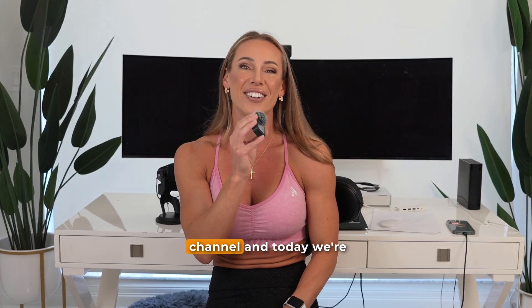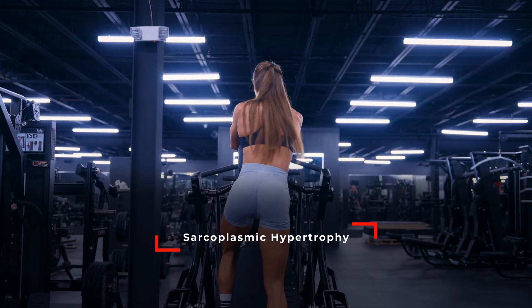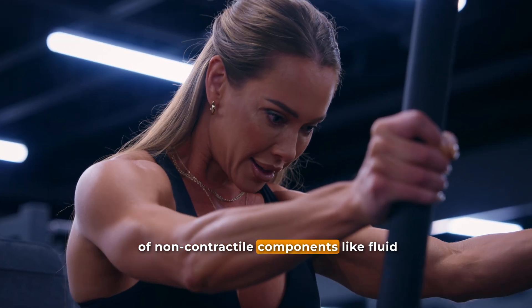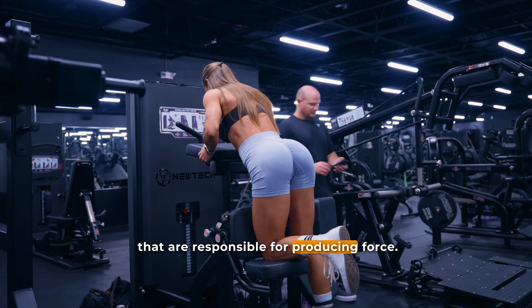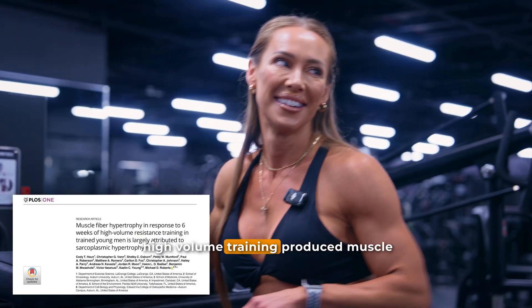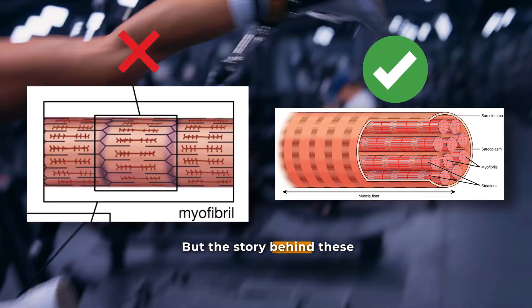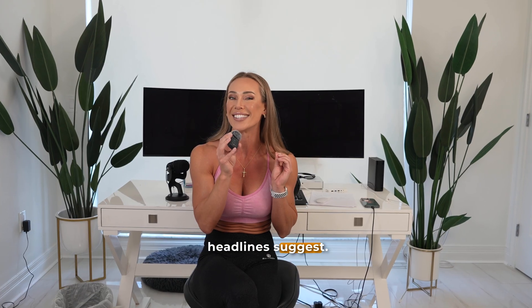Hey guys, Holly here. Welcome back to my channel. Today we're digging into one of the most widely misunderstood topics in hypertrophy research — sarcoplasmic hypertrophy. You may have heard claims that certain types of training inflate the muscle with various types of non-contractile components like fluid or enzymes, rather than building contractile proteins that are responsible for producing force. That idea really took off after a 2019 paper which suggested that six weeks of extremely high volume training produced muscle fiber growth that was largely sarcoplasmic and not myofibrillar. But the story behind these findings is more complicated and, in my opinion, much more interesting than the headlines suggest.